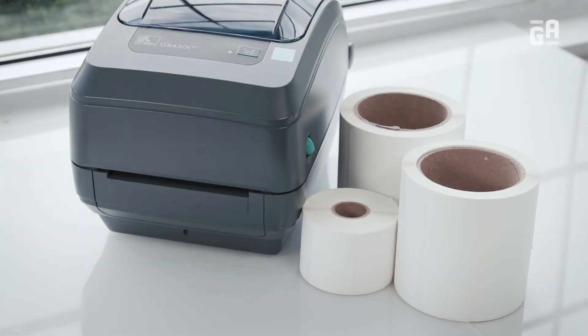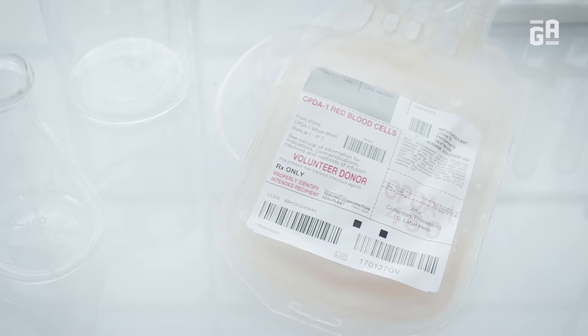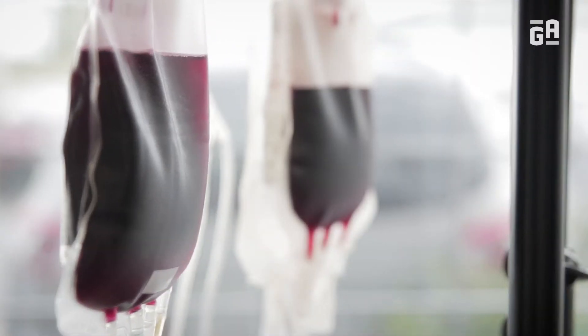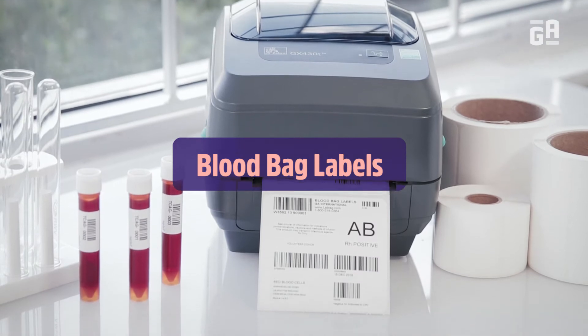A team of highly skilled professionals came together with the goal of crafting a high-caliber label to help healthcare providers and patients when it matters the most. It's a label from the heart, so that what pumps through it is identified and stored with the utmost care at all times.